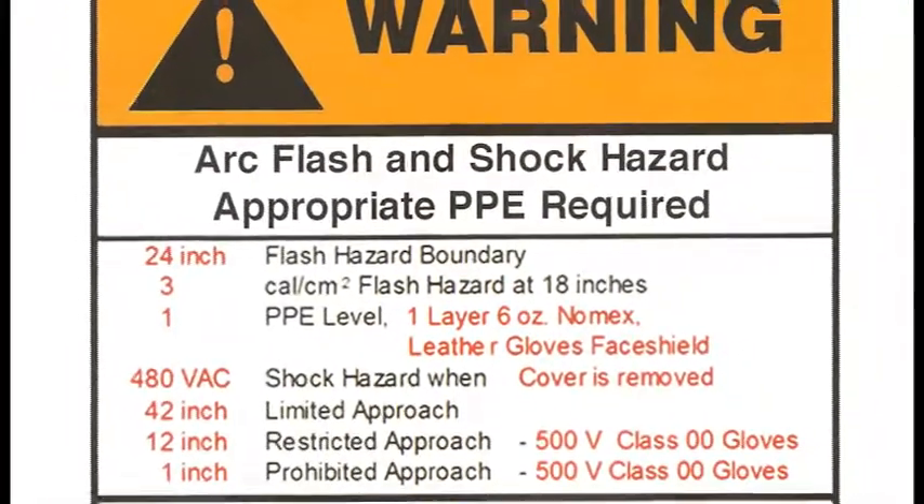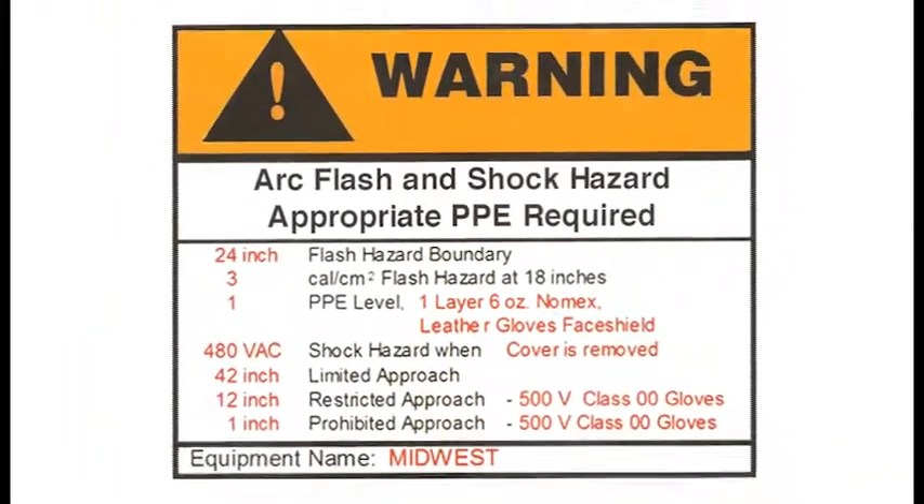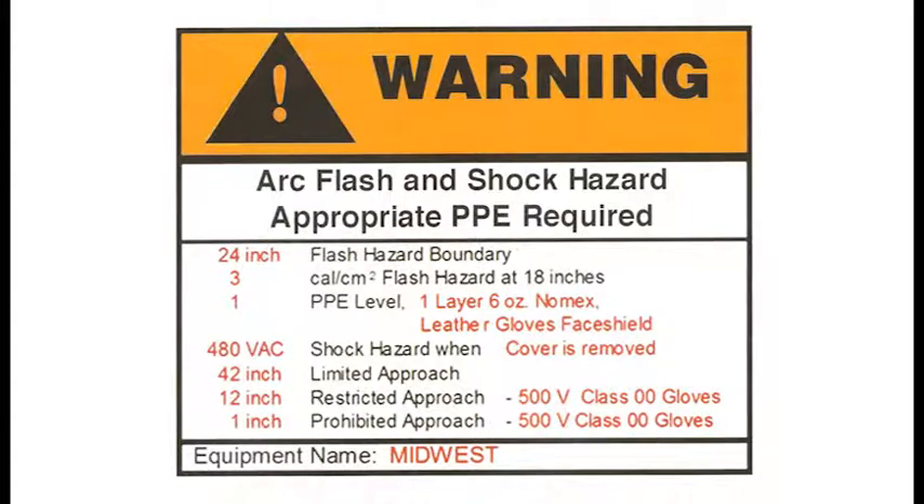This new code of federal regulation says that building owners must commission an arc flash hazard analysis for their electrical distribution system no later than January 1, 2015. In addition, they must display official arc flash labels just like this one to protect their workers.